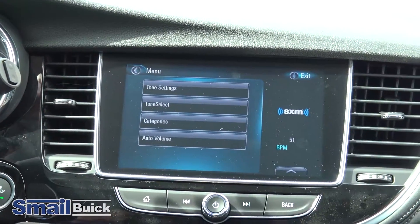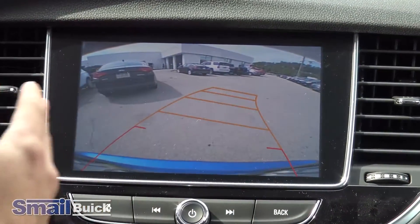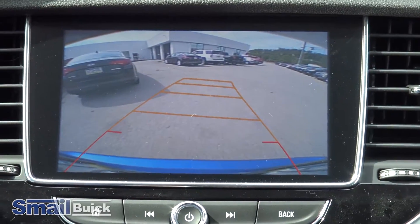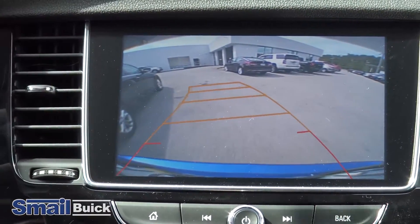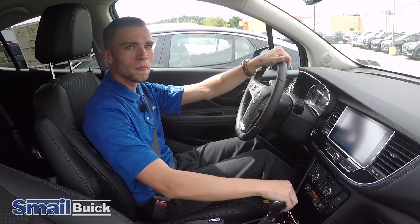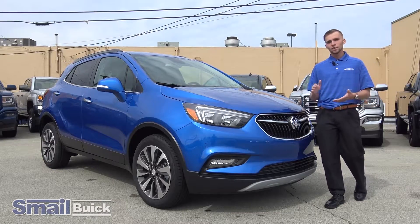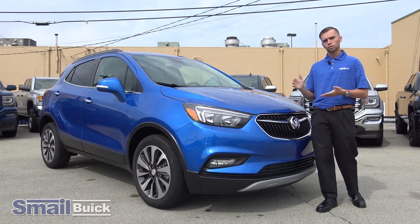One of the really nice features about this car is the backup camera. You put it in reverse and it shows the guidelines of what your vehicle is going to take — a really nice feature for backing into parking spaces. And just like that, I'm in my spot. Hope you enjoyed the test drive as much as I did. Come see us in person at Smail Buick, or visit our website at SmailBuick.com to see all the rest of our inventory.